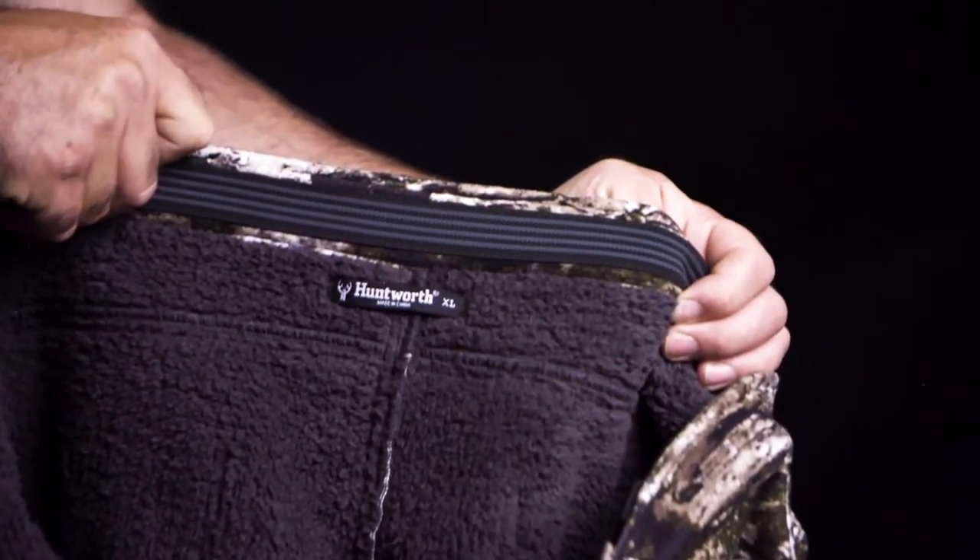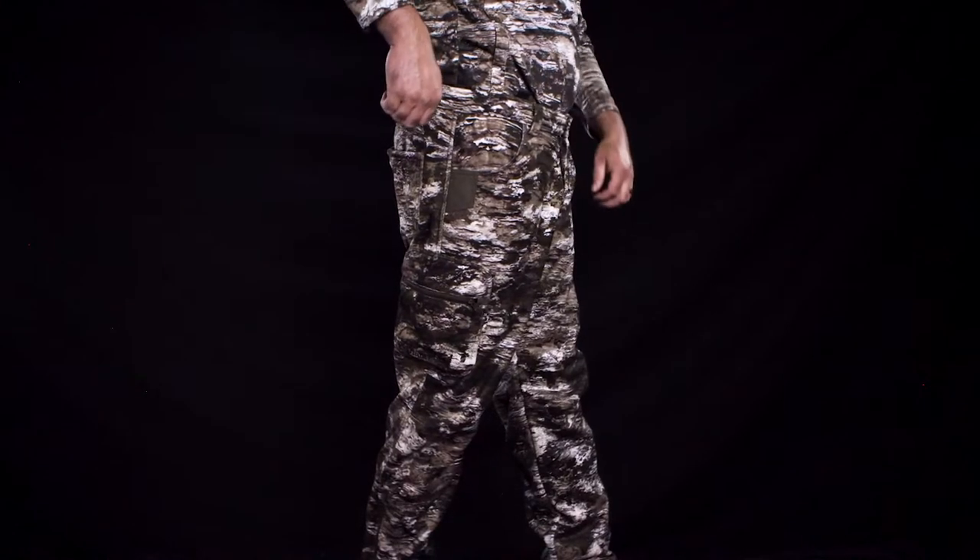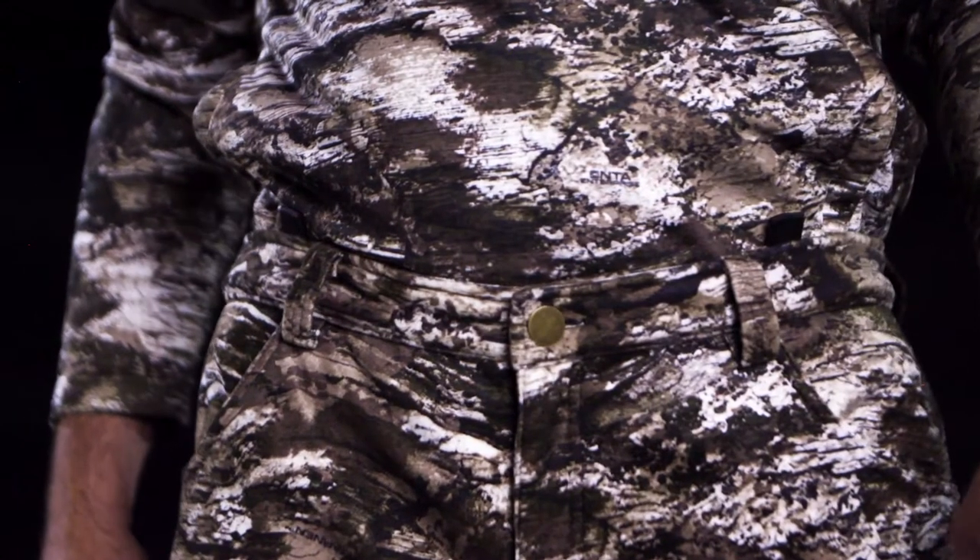These pants have a rubberized, non-slip grip inner waistband, and they also have suspender loops.